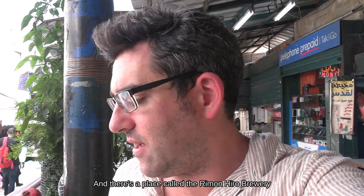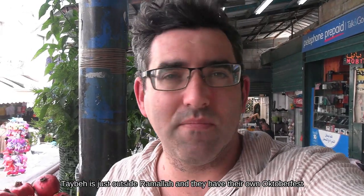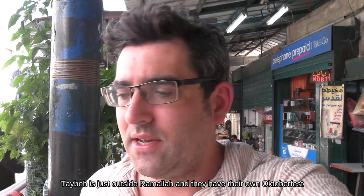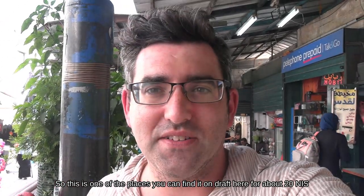Just inside the old city by Damascus Gate there's a place called the Remo and Himo Brewery and they do Taiba beer, which is one of the two main Palestinian beers. The other one is called Shepherds. Taiba is just outside Ramallah and they have their own Oktoberfest, so this is one of the places you can find it on draft here for about 20 shekels.